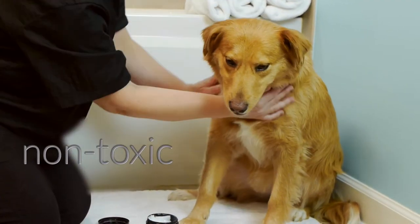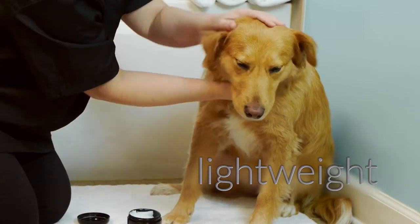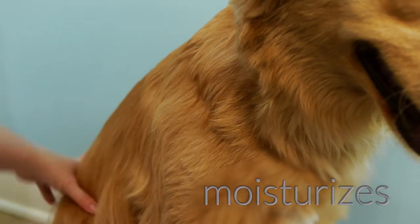This toxin-free, lightweight, non-greasy lotion is great for dogs with short and long hair, as it gently moisturizes skin, conditions their coat, and replenishes it with essential nutrients.